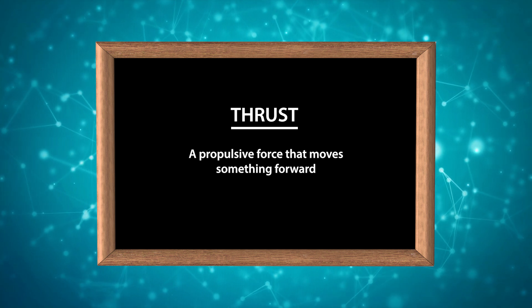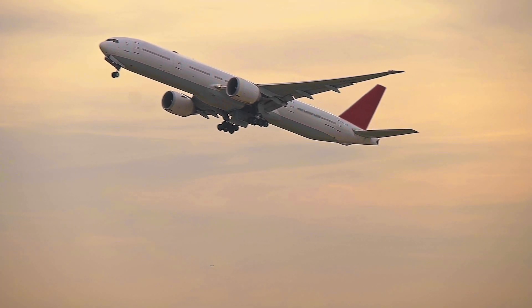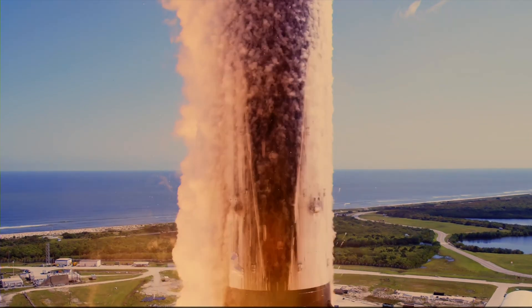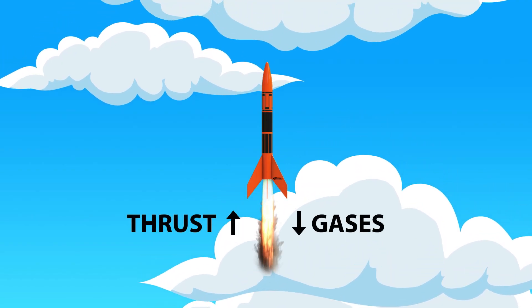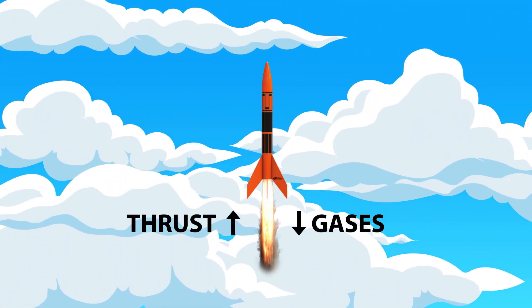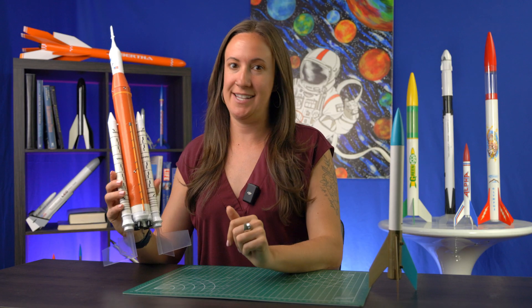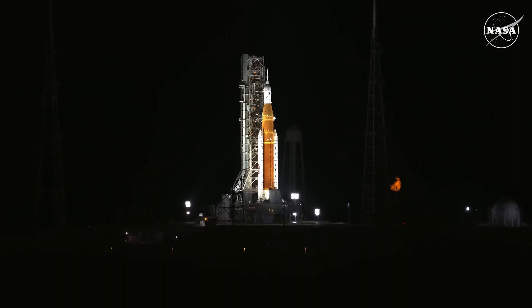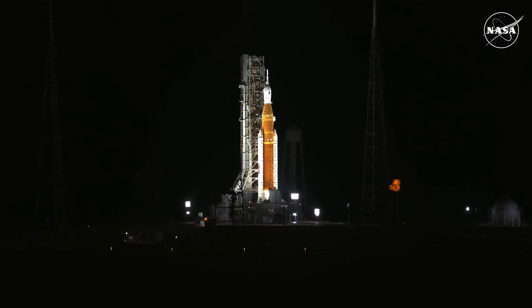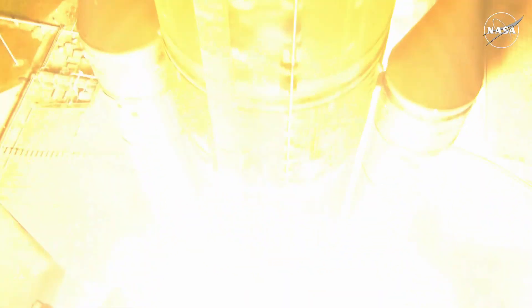The fourth force is thrust. Thrust is a propulsive force that moves something forward. Think about airplanes or cars — the engines provide thrust that enables these vehicles to move forward. In rockets, thrust is the force that comes from the engines: the engines push gases down, and according to Newton's third law, there's a reaction force that pushes the rocket up. Fun fact: the Estes model rocket SLS uses a C63 engine with a max thrust of 3.4 pounds, compared to the full-scale SLS, which has two solid rocket boosters, each generating a max thrust of 3.6 million pounds.